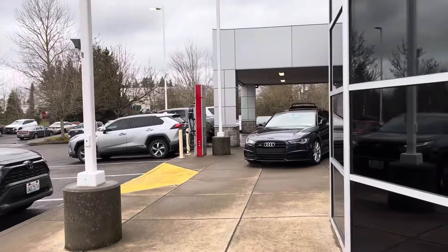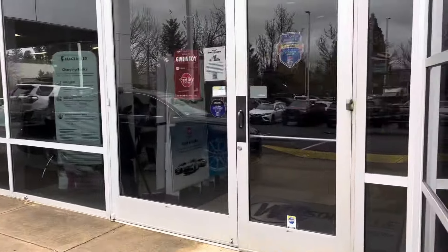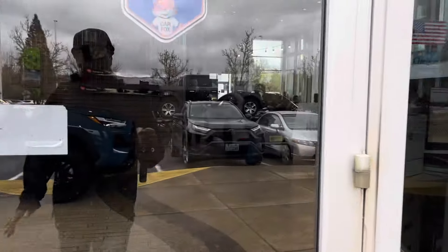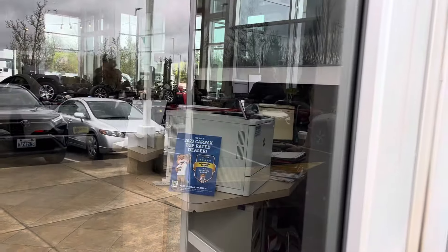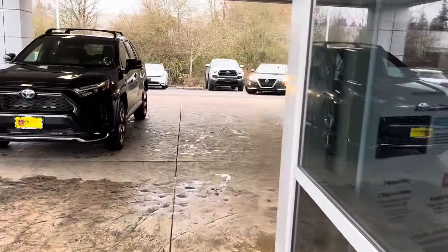I'm going to see if they've got one in the showroom — maybe they've got a 2024 inside. Negative, ghost rider. Yeah, it's bad — it's doing real, real bad up here. Not a single truck.